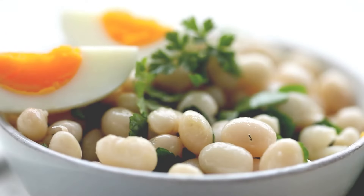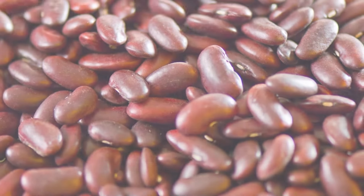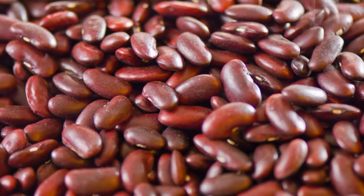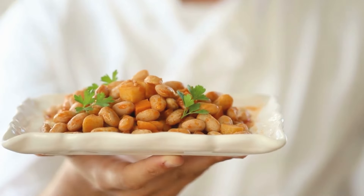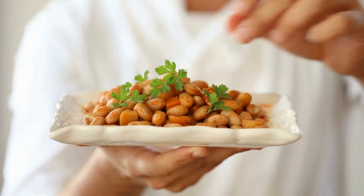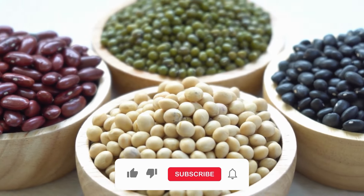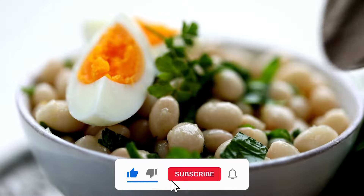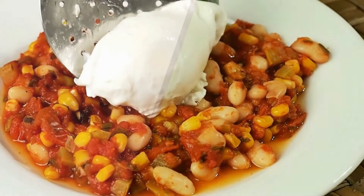Number seven: beans. Beans make it to almost every healthy food list, and there is a good reason. Beans such as kidney beans and black beans are excellent sources of fiber and potassium. Including more beans in your diet can help regulate blood pressure by reducing sodium levels and promoting better blood vessel health. As an added benefit, beans are incredibly versatile — you can toss them into salads, make hearty soups, or even whip up a batch of spicy chili.